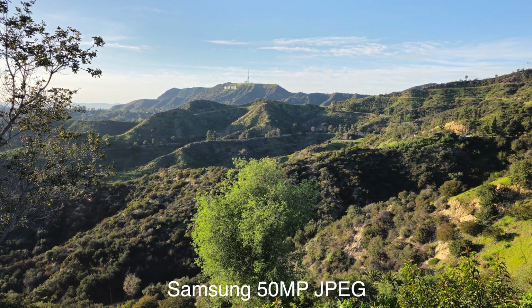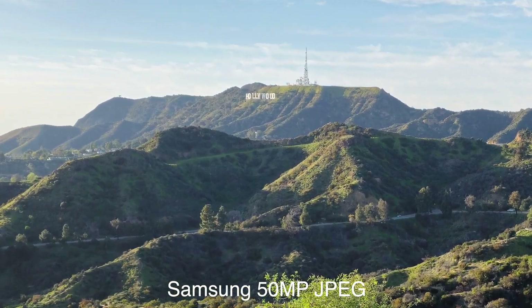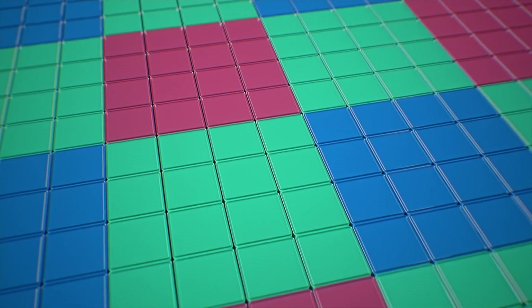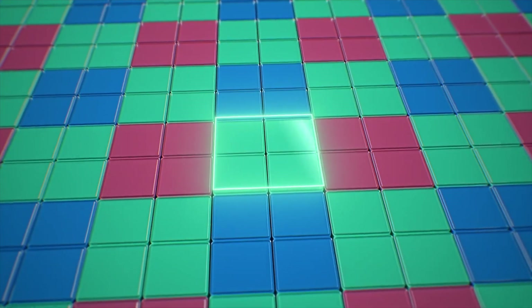The 200 megapixel mode clearly has some limitations here. But what about 50 megapixels? Now this looks much better — closer to the iPhone image. Allowing the 200 megapixel sensor to combine four pixels into one meant it was able to resolve this tricky lighting situation.